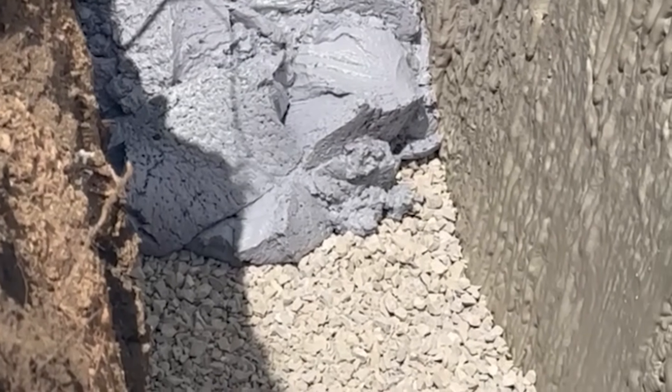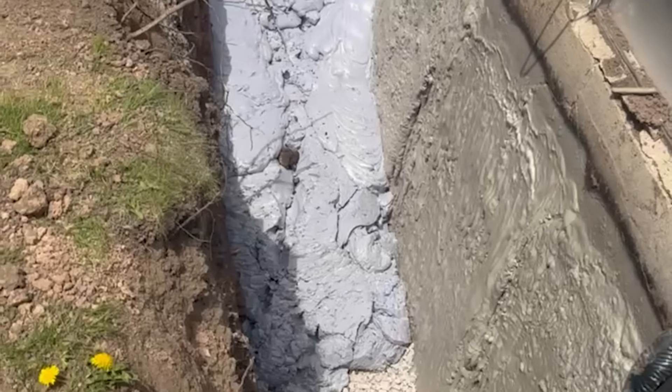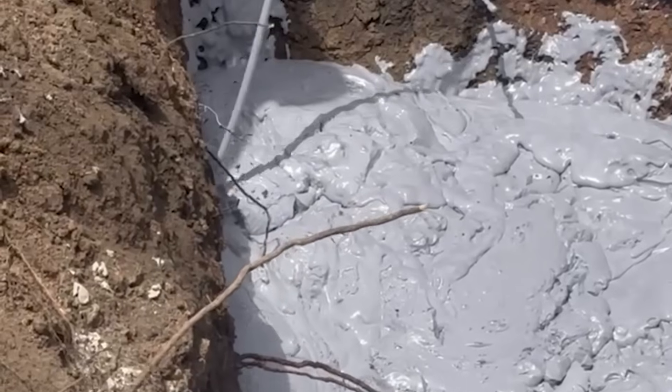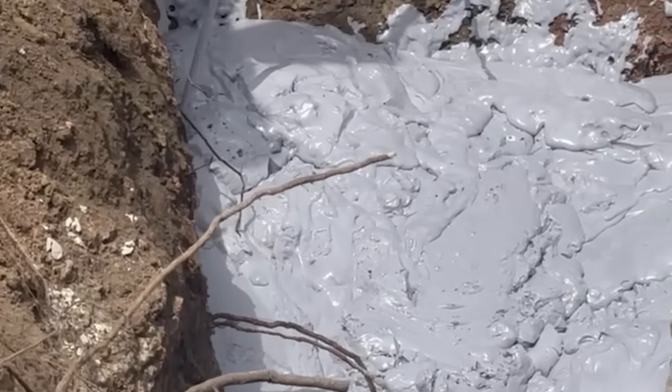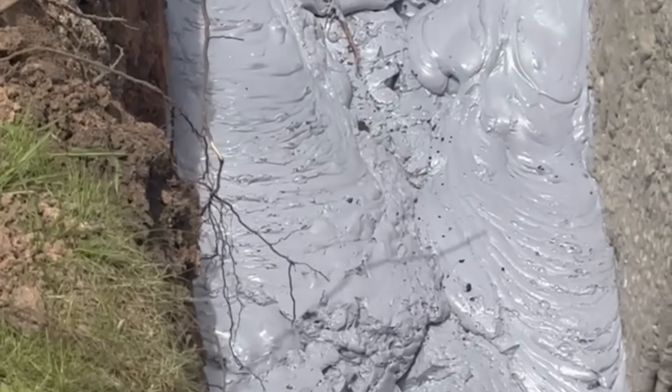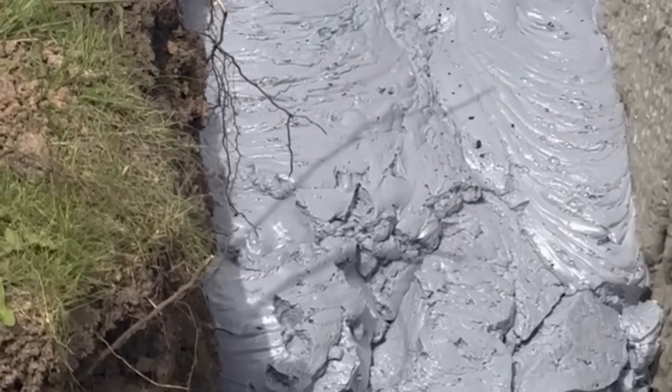Fill foam is ideal for areas that require long-distance pumping, abandonment of underground structures, and jobs on tight schedules. Because fill foam is extremely lightweight, it doesn't overload nearby foundations or structures — an advantage no traditional void fill material can offer.